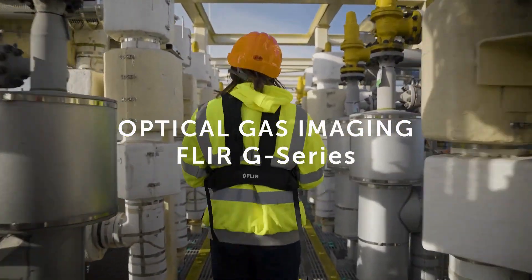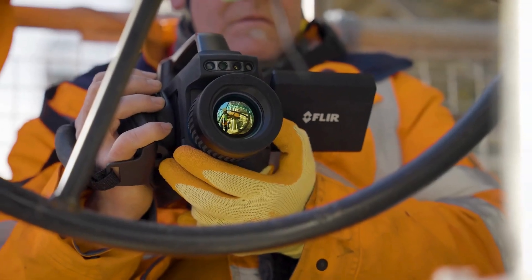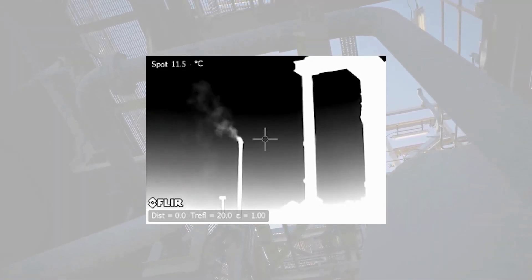Optical gas imaging is a unique technology that allows our users to use an infrared camera that will match the spectral response to specific gases. They can visualize leaks, where they're coming from, and they're able to quantify the leaks using optical gas imaging technology as well.